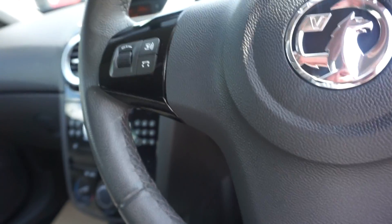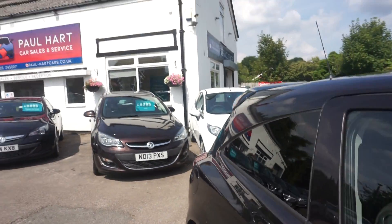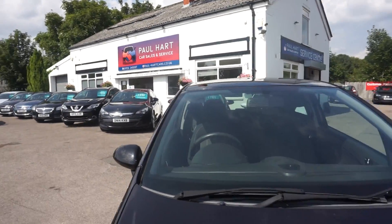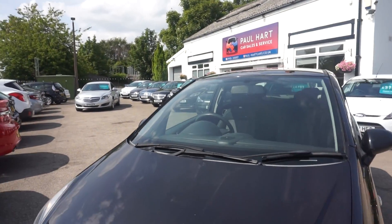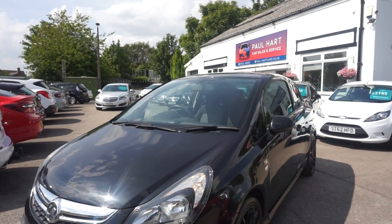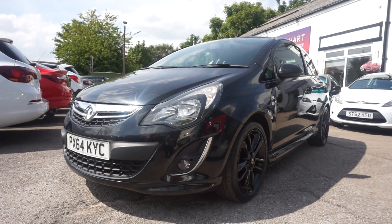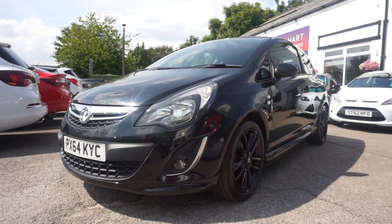We're going to give this car a full 12 months MOT for you, and also give it a service included as well. You can buy it on finance - give us a call on 01925 245 007. There's a finance application form on the website. Two to three days to get the car ready. Delivery is available within a 50 mile radius, free of charge.